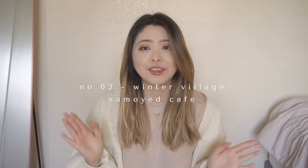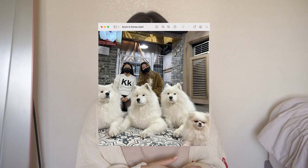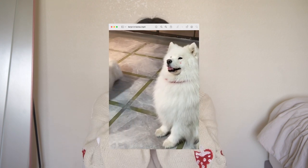My second favorite — honestly tied with Nudake — is the Samoyed Cafe. If you're a dog lover, this place is for you. The one I went to was called Winter's Village, and there are two in Seoul. It had two floors full of Samoyeds just roaming around, waiting for you to pet them, play with them, and feed them snacks. They even let you take selfies with them. There was one Samoyed with two little pink cheeks like Pikachu — I was told she was the mom, so to be gentle with her, but she was absolutely adorable.